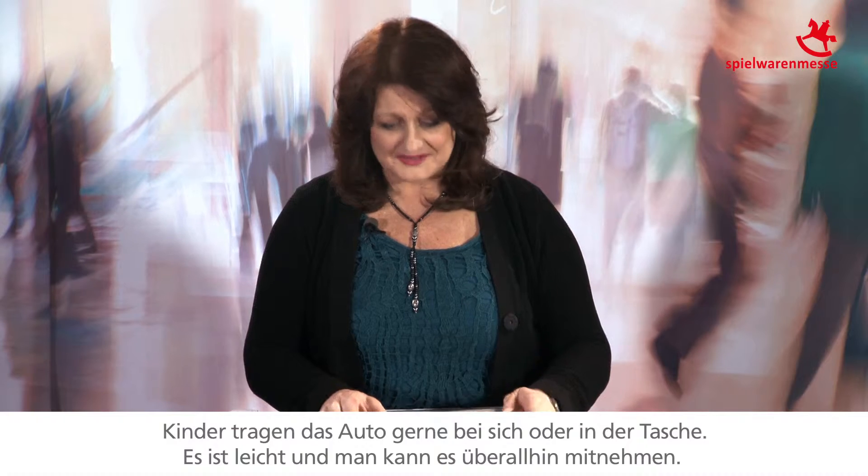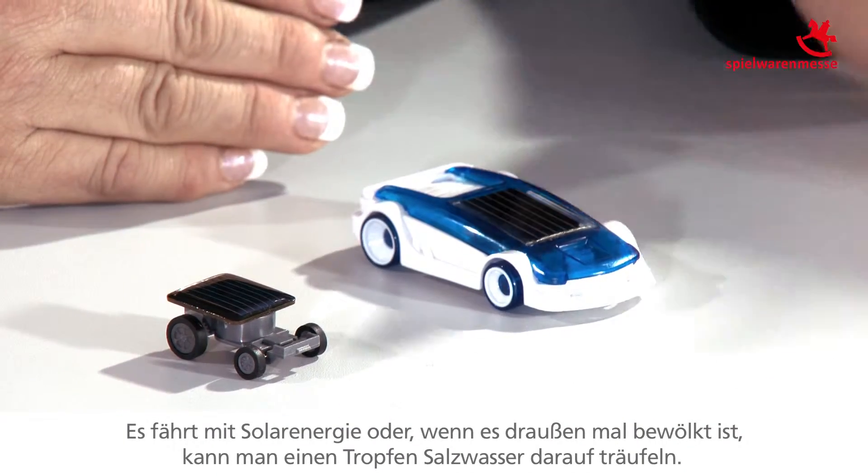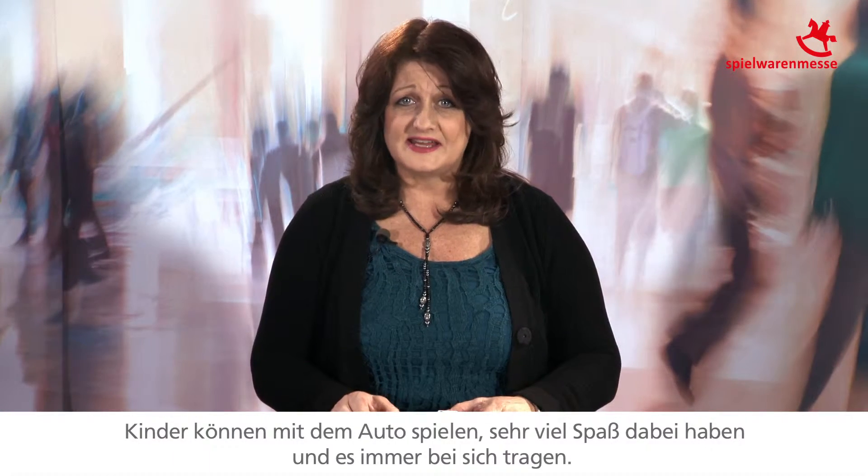It's very easy to carry around. The second vehicle is a hybrid — it has solar power, or on a cloudy day they can use the vehicle outside by just adding a drop of salt water. So they can play with this car and have lots of fun with it, and it's very portable.